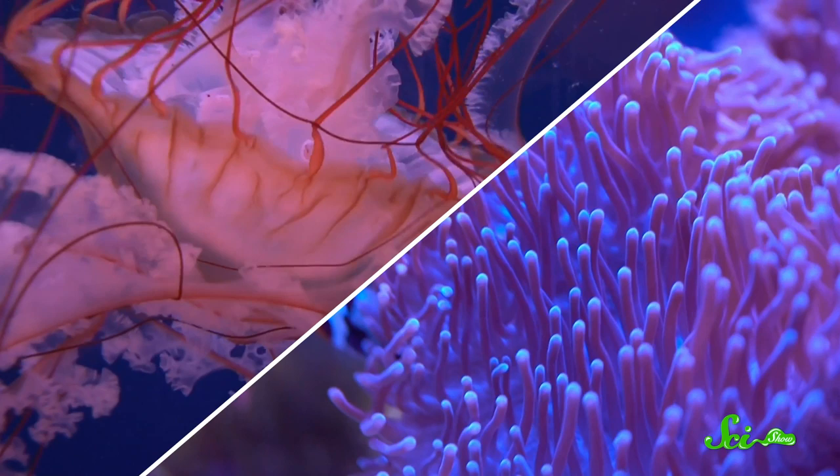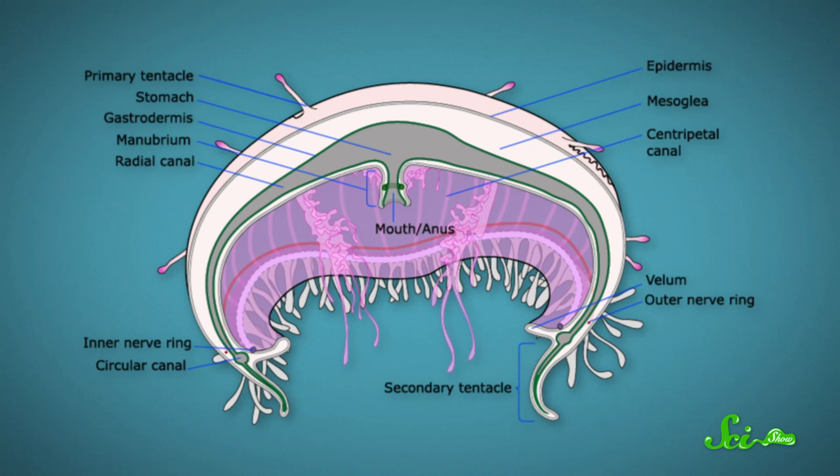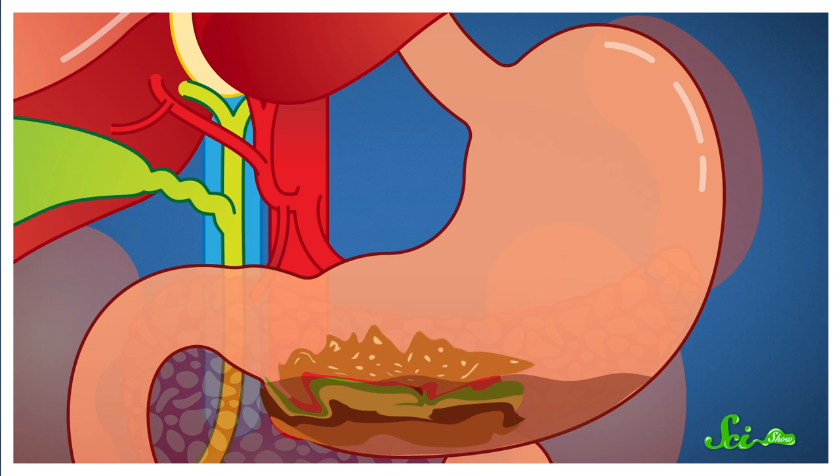In these animals, the mouth leads directly into a sac-like gut, and waste is spit back out when digestion is done. But there are some serious benefits to having a through-gut like we do. The alimentary canal can develop into specialized regions to serve different purposes. Your stomach's job is to start breaking your food down into a liquidy mess, and your large intestine reabsorbs fluids and prepares waste for expulsion.